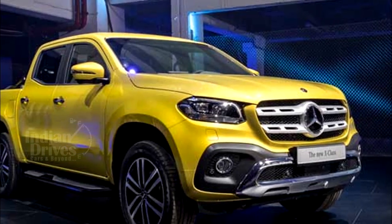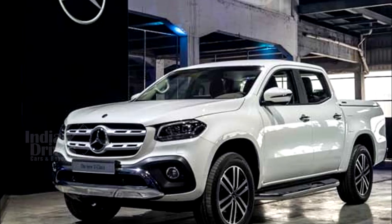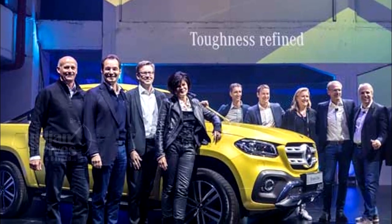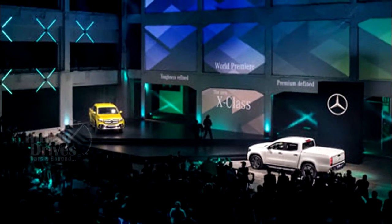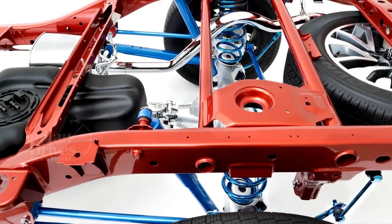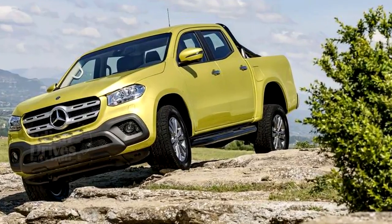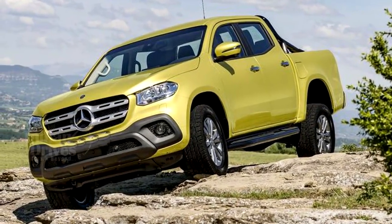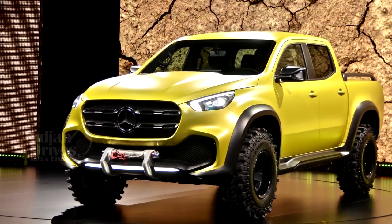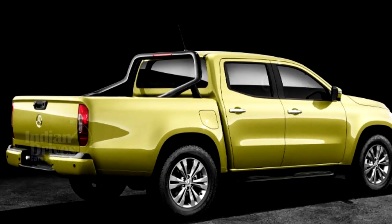Mercedes-Benz has unveiled its first-ever pickup truck, which the company calls the X-Class. First shown as a concept version at a presentation in Stockholm in 2016, the X-Class is a rugged all-terrain pickup that can also be used as a vehicle for urban lifestyles. It consists of a ladder-type frame, rear multi-linked solid axle, front independent wheel suspension and coiled springs on both axles. The X-Class can haul a payload of up to 1.1 tonne — enough to transport 17 full 50-litre barrels of beer in the cargo area.